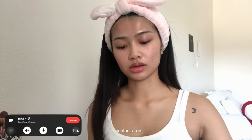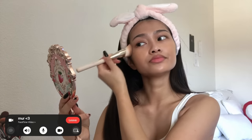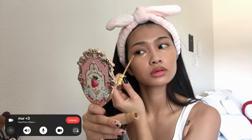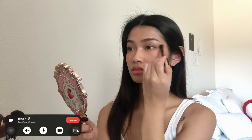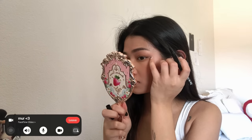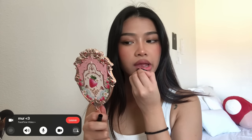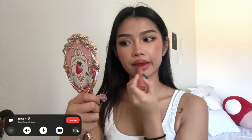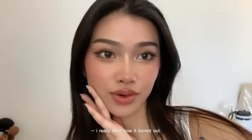Contacts on — I hate you so much. I'm finally done with my makeup. I really like how it turned out.